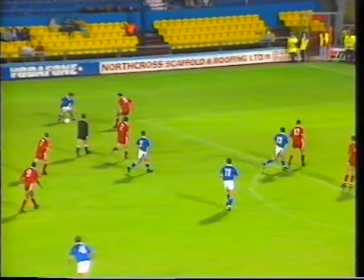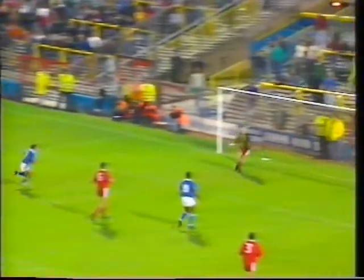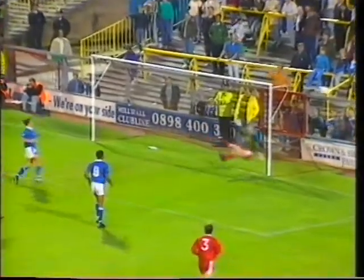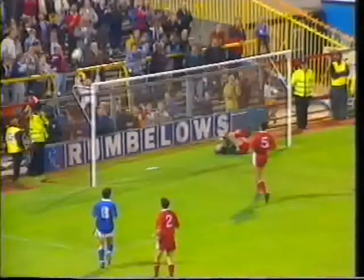You've pulled off a host of super saves — any in particular that stay in the mind? I was particularly pleased with my game against Millwall when we played in the Littlewoods Cup first leg. Probably the save I made off Colin Calderwood from a deflection was possibly the best save I've made so far this season. As a goalkeeper, you look to be consistent and you're judged by your mistakes. I've been pleased with the way things have gone, and you've got to keep at it.